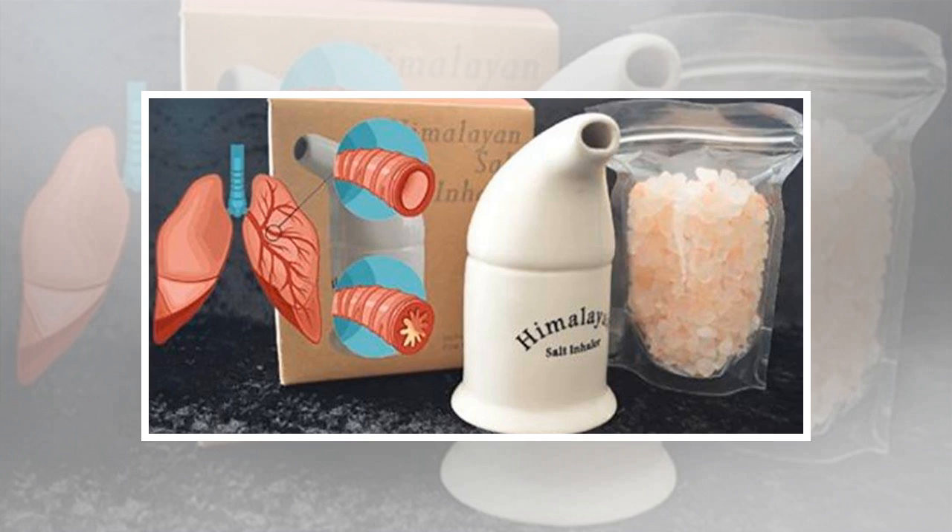You do not have to go far to get the amazing health benefits of Himalayan salt. You can include this powerful salt into your everyday life by using a Himalayan salt lamp, baths, or adding it to your meals. It can be found in different forms such as ground salt, coarse salt, rocks, blocks, and slabs.